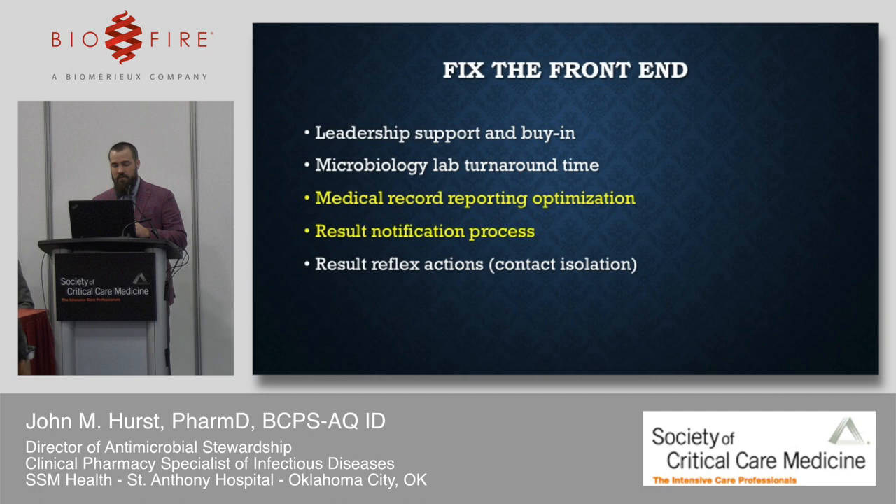Medical record reporting is an often-overlooked area where you can make huge wins. Does the lab's jargon translate to what clinicians understand? In my experience, not always. Lab thinks what they're saying is clear as day, and clinicians don't know what they're saying and wait for the final result. Work to develop reporting beforehand and take it to clinicians: 'When you read this, what does it mean to you?' You might be surprised. You can do yourself a world of benefit helping practitioners understand these results.